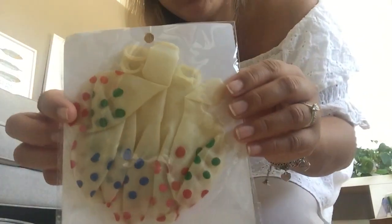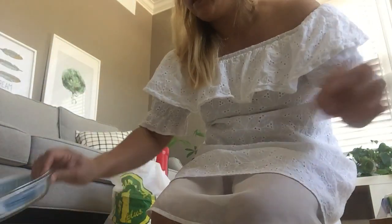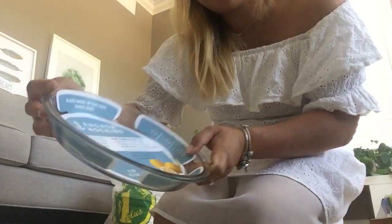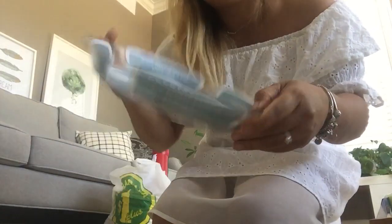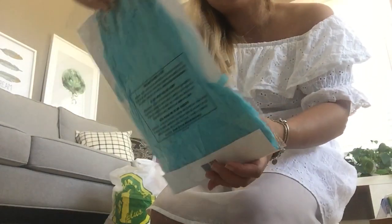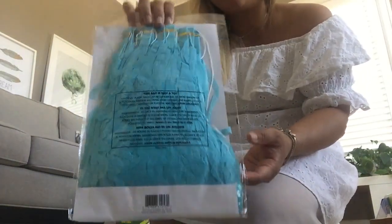More balloons! And this is a nine-inch pie plate for baking. I also got paper tassel garland — garland, not pom-poms!